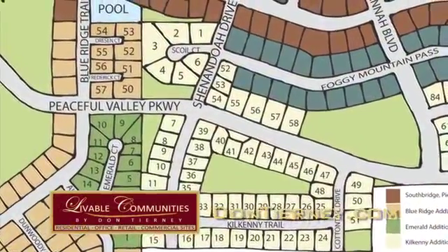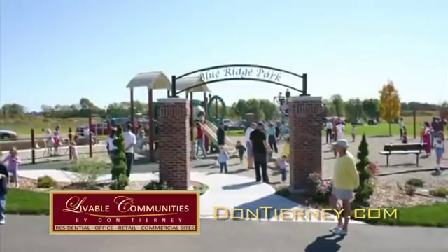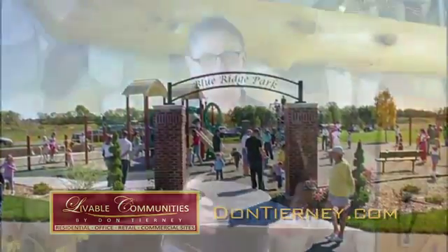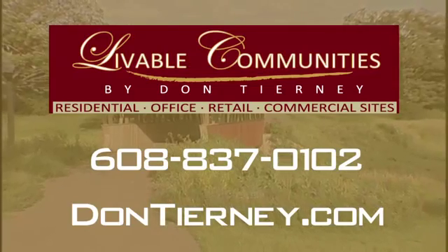Southbridge is a crown jewel. It has beautiful views and some very beautiful homes. It's the kind of place that, if you have people come in from out of town, you want to take them there and show it off. I'm Don Tierney of Livable Communities by Don Tierney.